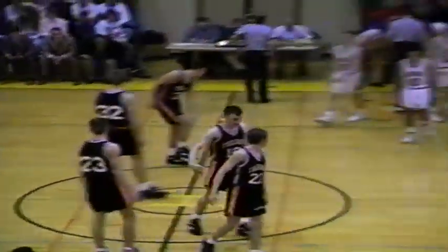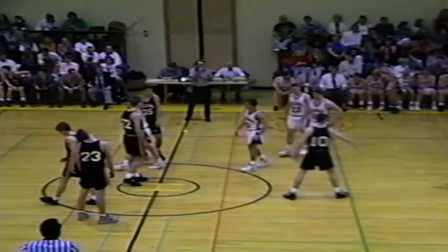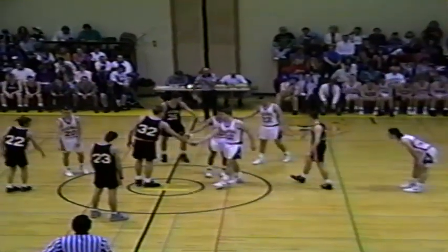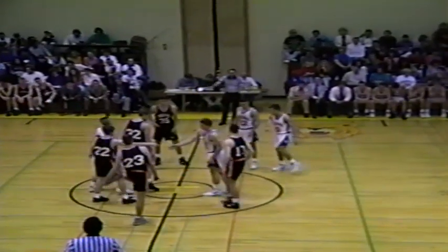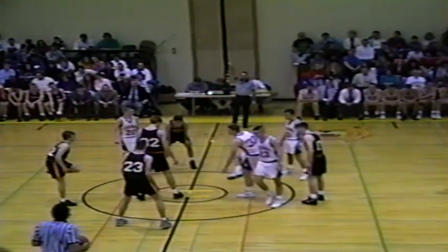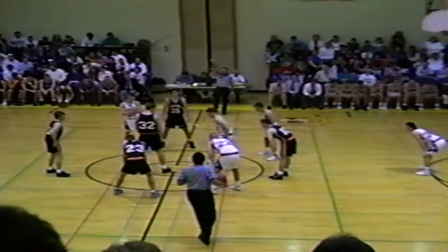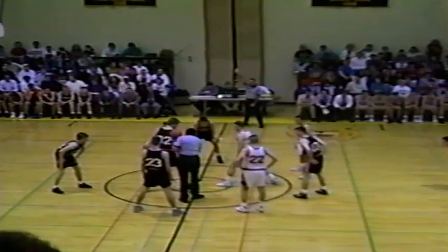The Vikings will send out at center number 32, Matt Welker. He'll be out there with Livelsberger, Casper, and Herb. Here we go with the opening tip. The Vikings are 3-4 on the year.